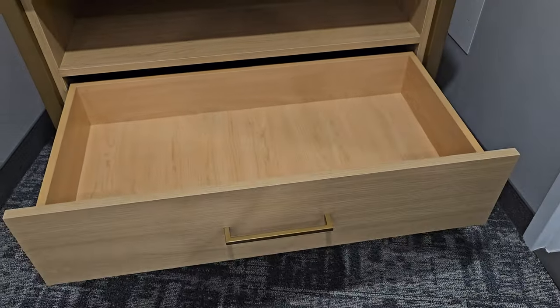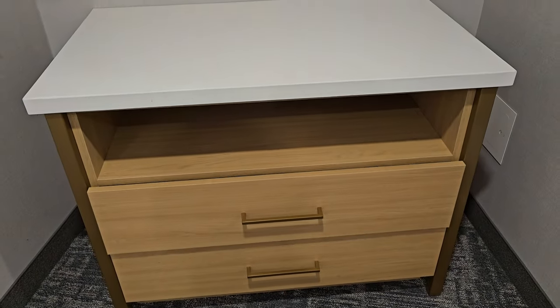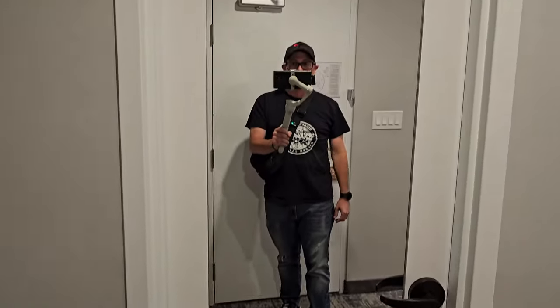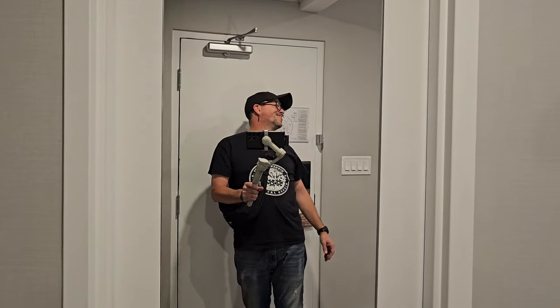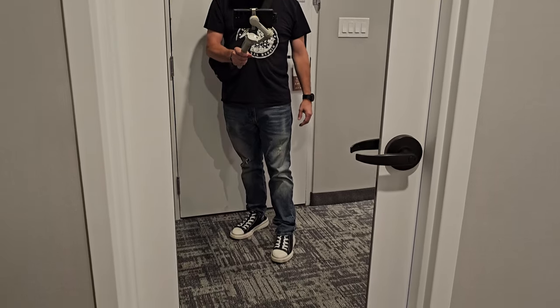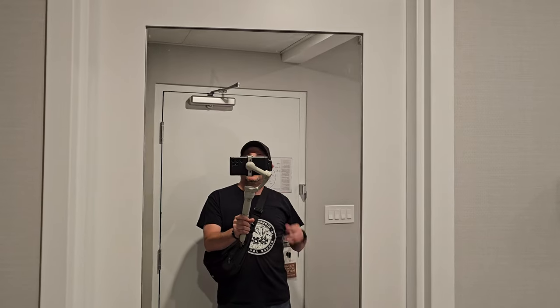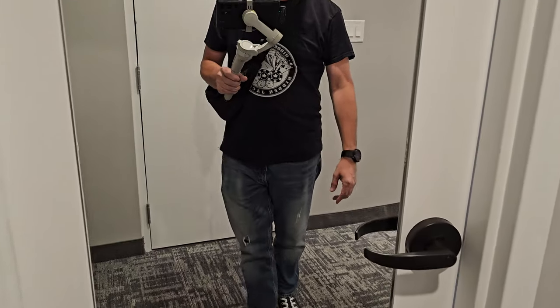I've got a dresser here with giant drawers, and they're soft close — that is great. That's the bathroom door right there with a full-length mirror on it. I don't know if you remember what the door looked like before. I'm probably going to throw in some clips from the old videos so you guys can see what it used to look like.